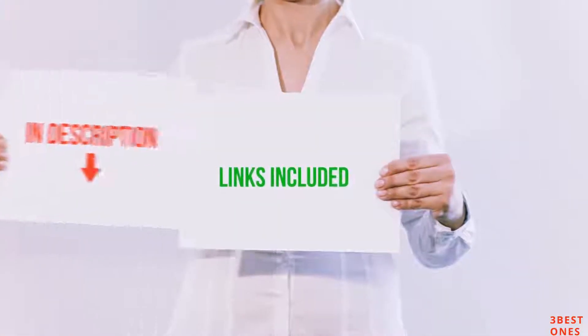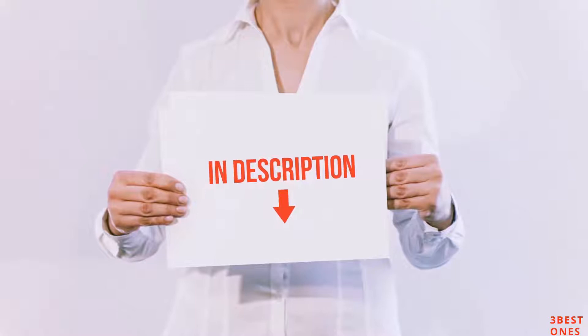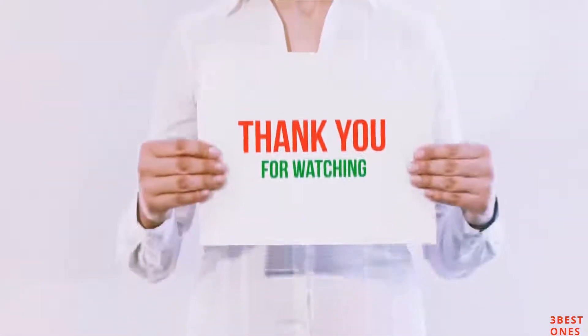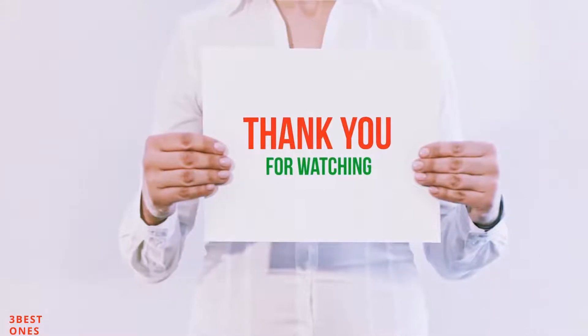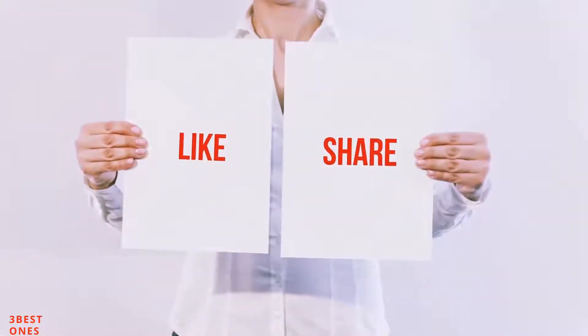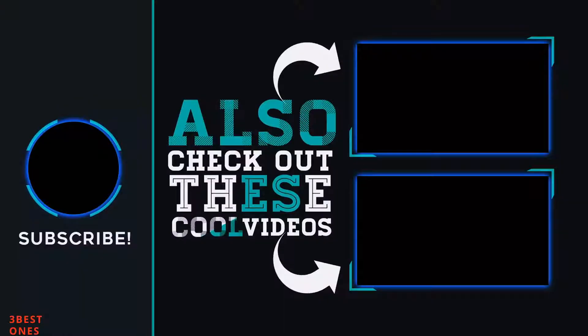All of these items are available on Amazon.com. I have included all the links in the description — you can check out these links for the latest price. Guys, thank you for watching. If you like this video, please hit the like button below, share with your friends, and be sure to subscribe. See you in the next video.